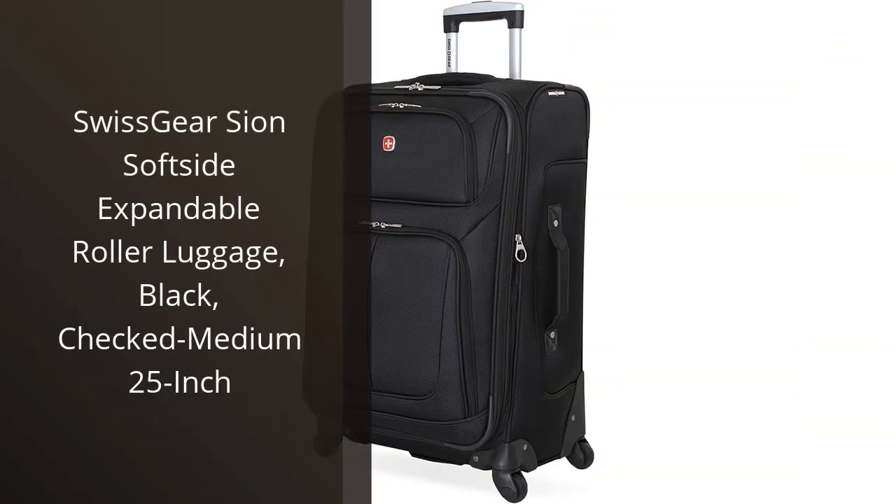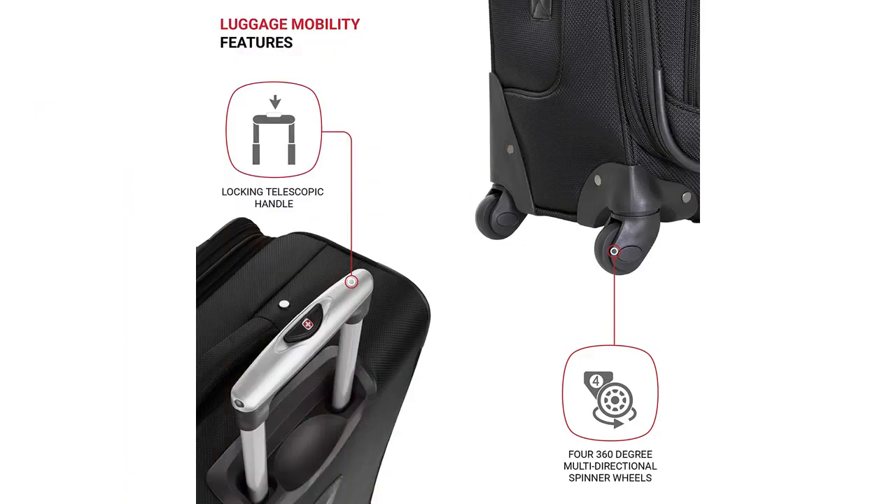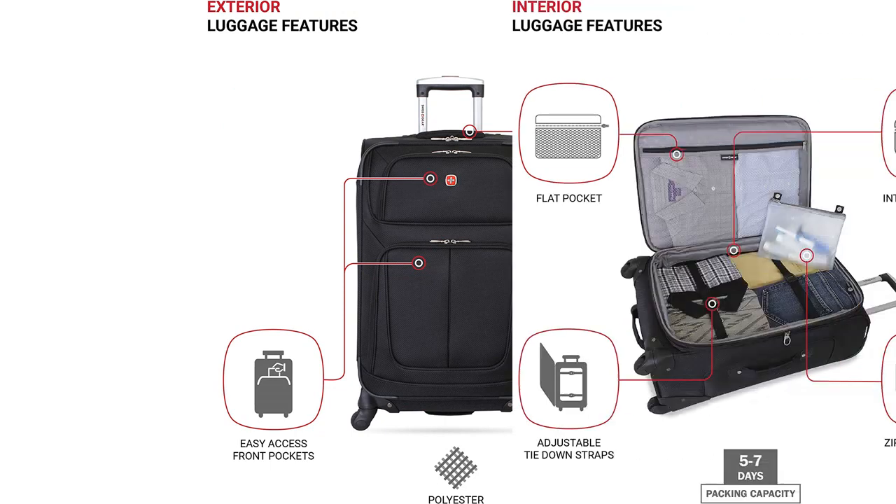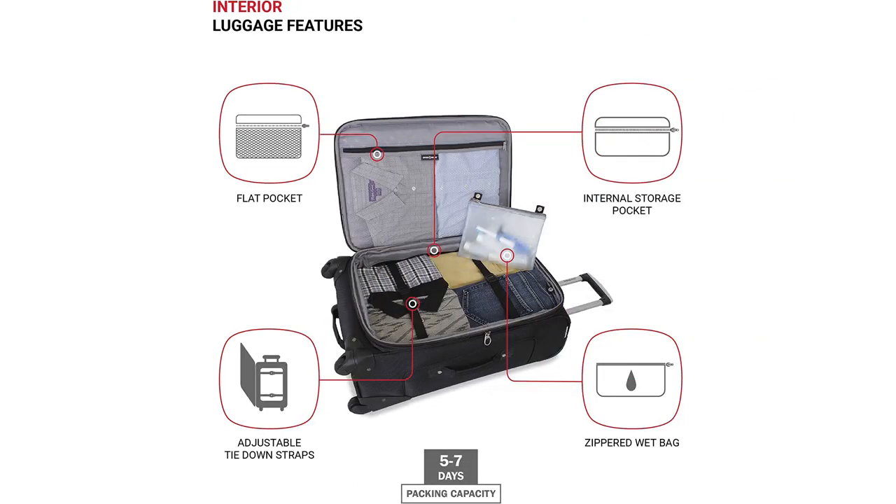I recently purchased the Swissgear Scion SoftSide Expandable Roller Luggage in Black, and I couldn't be happier with my purchase. As someone who travels frequently for both business and pleasure, I needed a durable and reliable suitcase that could withstand the wear and tear of being checked in at the airport. The Swissgear Scion Check Medium 25-inch suitcase met all of my expectations and more.